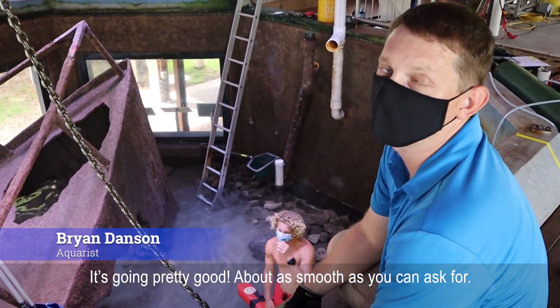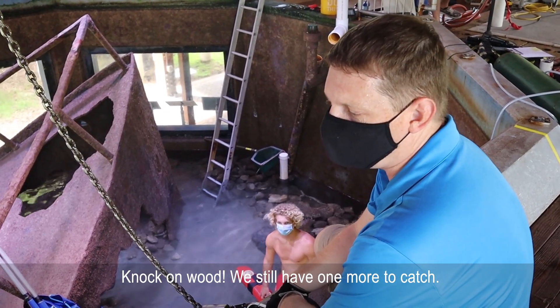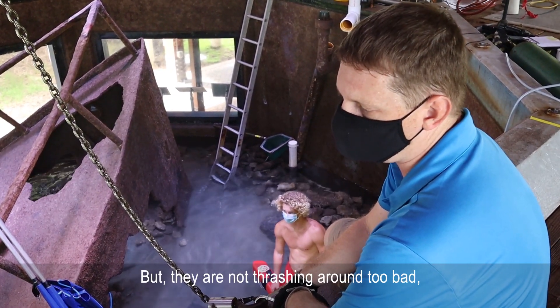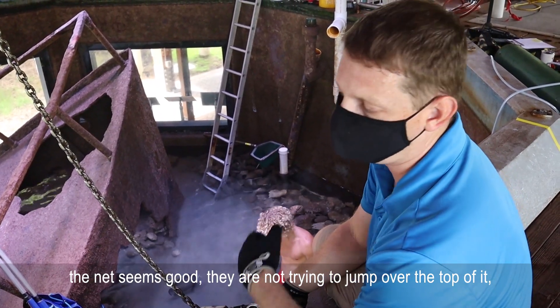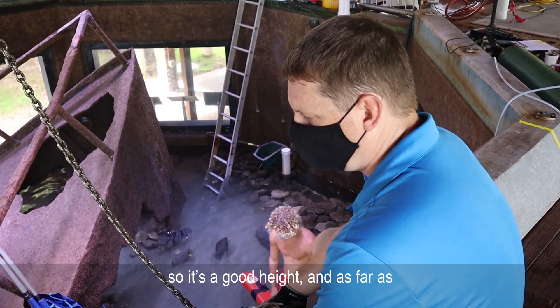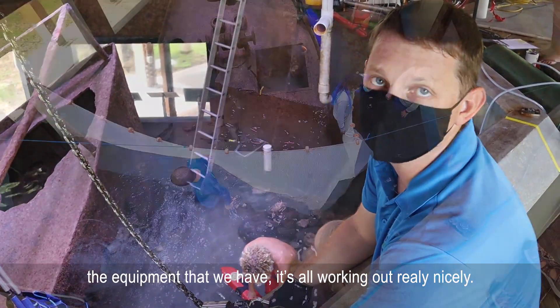It's going pretty good — about as smooth as we could ask for it. We still have one more to catch, but they're not thrashing around too bad. The net's being good; they're not trying to jump over the top of it, so it's a good height. As far as the equipment that we have, it's working out really well.